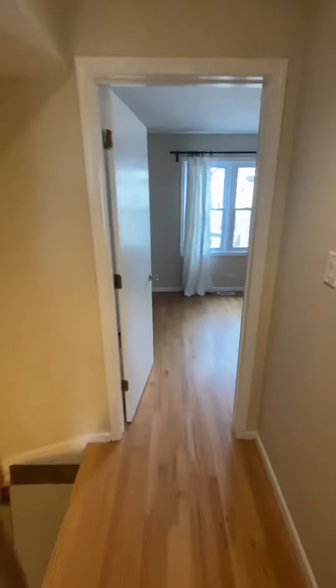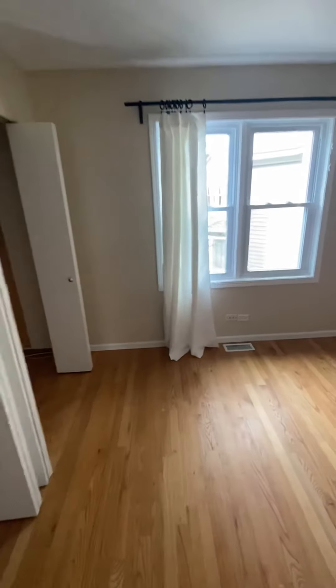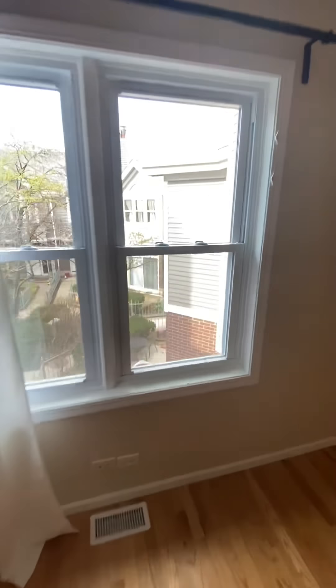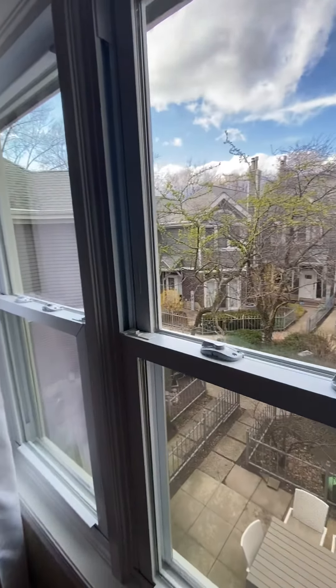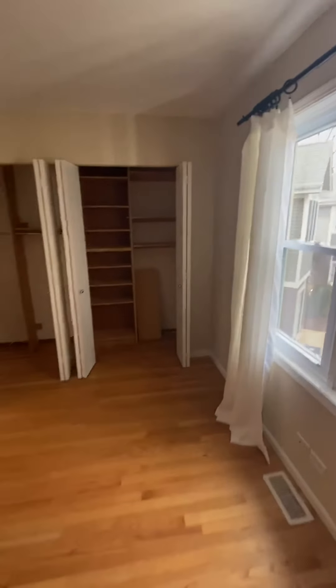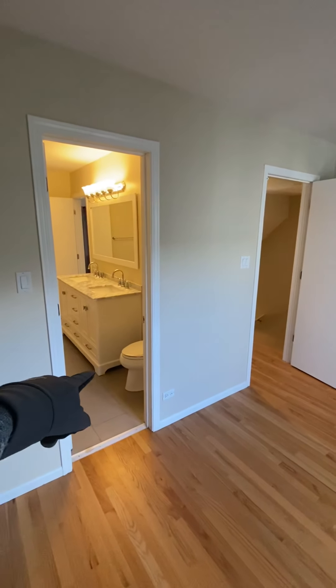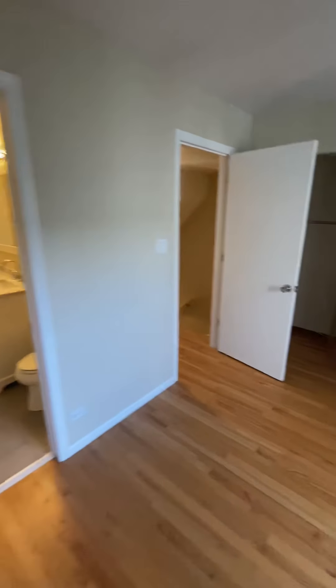And then we'll go into the second bedroom last, which is right across the hall. Could definitely fit a queen-size bed in here. The space faces the back, but again, pretty courtyard. And then a full wall of closet space. And again, that's the Jack and Jill door to the master. Thank you.